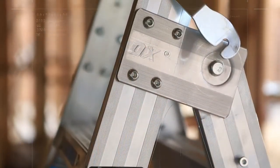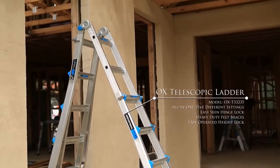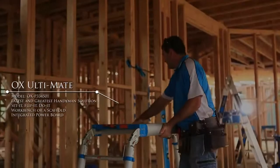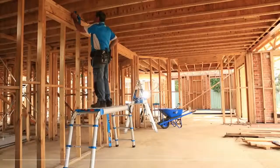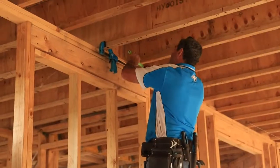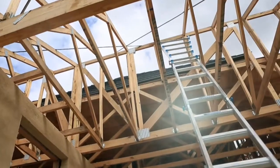Ox ladders and scaffolding have been designed and manufactured to exceed industry standards, with optimum safety as absolute priority, guaranteeing dependable support when and where you need it. It's no wonder that tradespeople are turning to Ox Access equipment to reach new heights.